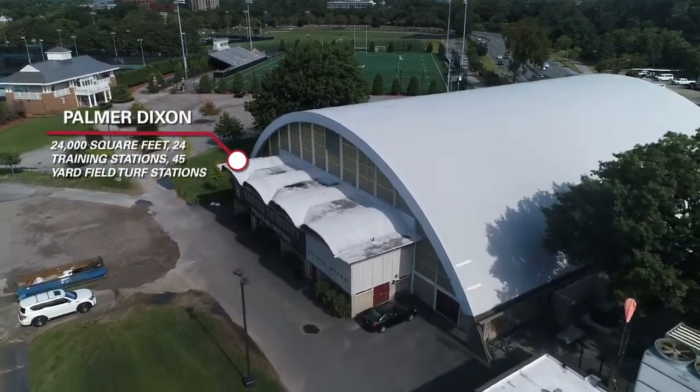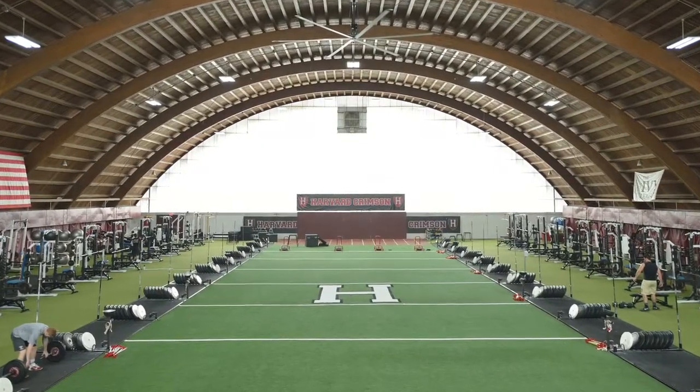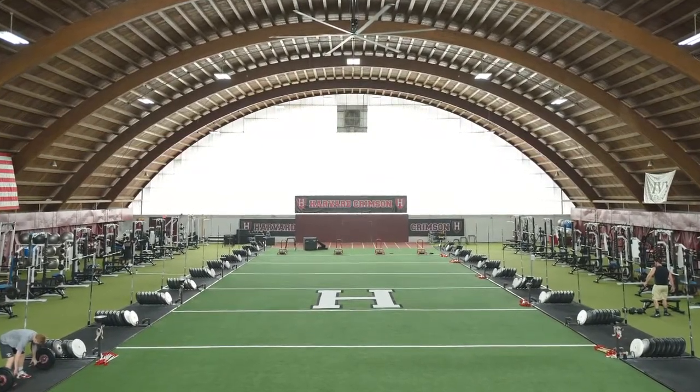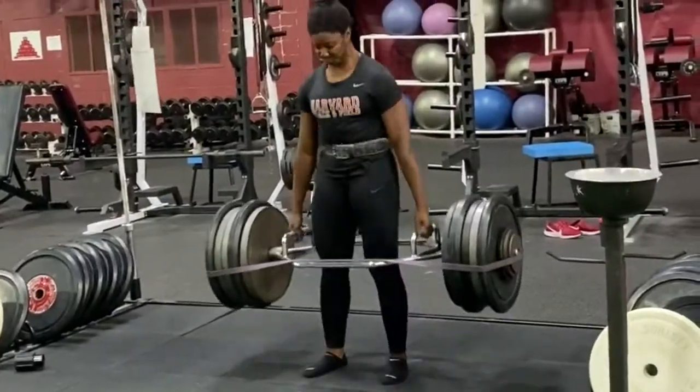The Palmer Dixon Strength and Conditioning Center is fully equipped to train all of Harvard's varsity squads. Built in 2007, the 24,000 square foot facility boasts state-of-the-art equipment and is home to a dedicated strength and conditioning staff.